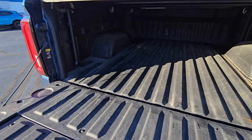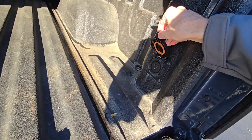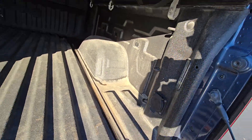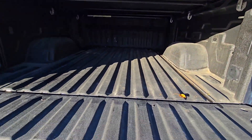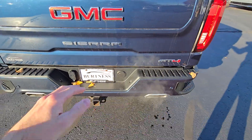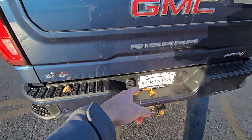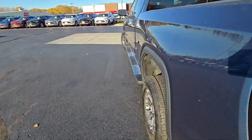Power sliding rear window. There's a tonneau cover on from the previous owner which is in good shape. We have the GMC multi-pro tailgate, which is nice for climbing in and out of the bed. We've got LED lights back here to light up the bed at night if you're working outside, a charging plug back here too, and 12 cargo tie-down positions on the high, medium, and low spots in the corners, which is nice. Park assist sensors on the rear bumper for audible feedback as you're backing up.